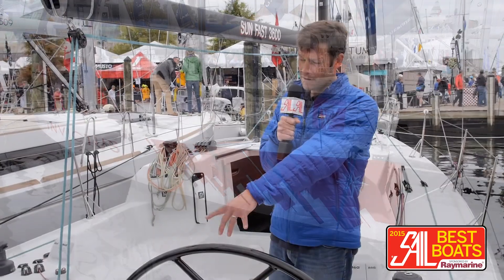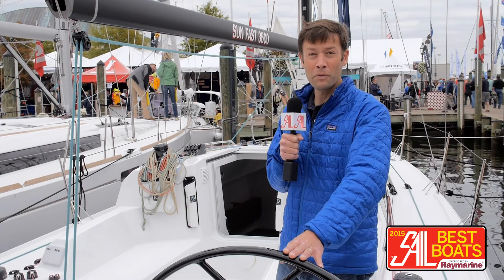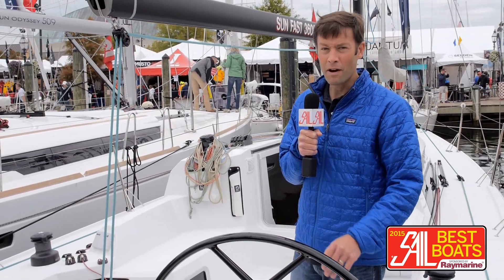But this is a race boat — it carries dual rudders and dual helms. One thing that's really great about this boat is you can order it with two wheels or with tillers, depending on your preference.